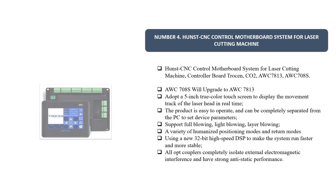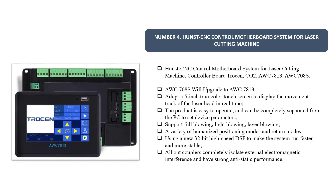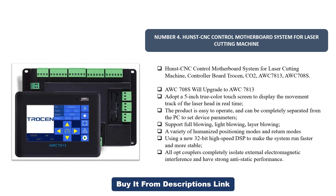Number four: Hunts CNC Control Motherboard System for laser cutting machines. Controller board Trocen CO2 AWC 7813 — the AWC 708S will upgrade to AWC 7813. It adopts a 5-inch true color touch screen to display the movement track of the laser head in real time. The product is easy to operate, can be completely separated from the PC, supports full blowing and layer blowing, a variety of positioning and return modes, and uses a new 32-bit high-speed DSP for faster, more stable operation. All optocouplers completely isolate external electromagnetic interference with strong anti-static performance.